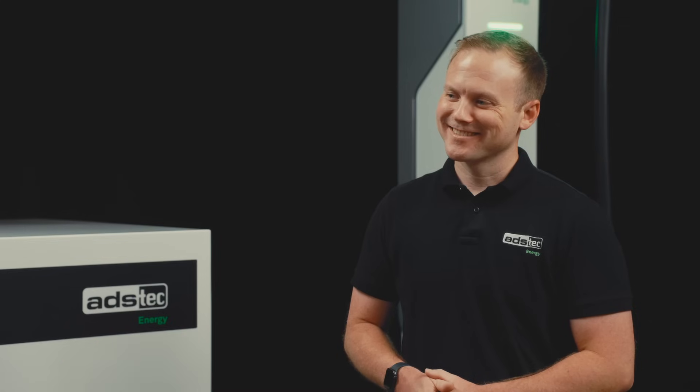Hey everyone, I'm Kelly, and I'm here with Kyle at ADS Tech Energy and the ChargeBox. The ChargeBox is innovative, exciting technology, but before we get to it, Kyle, can you tell us a little bit more about where ADS Tech Energy has been over the last 10 years?